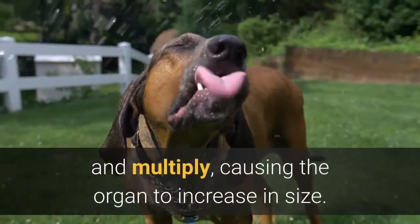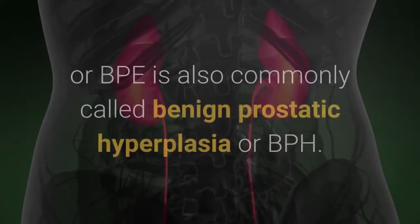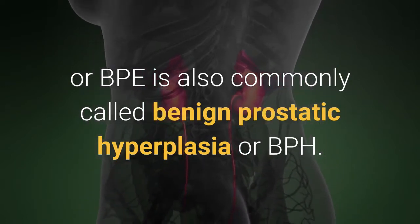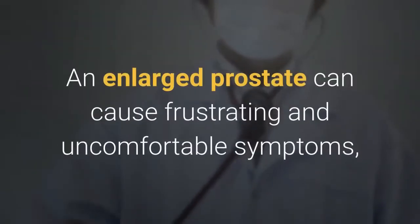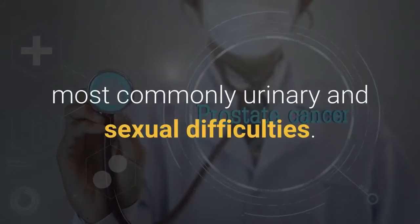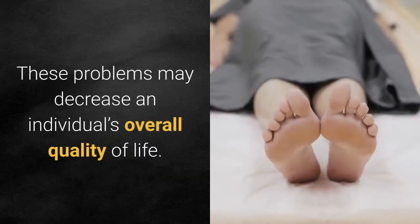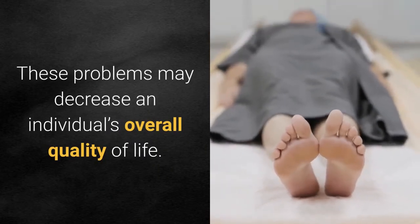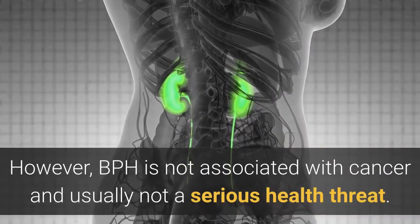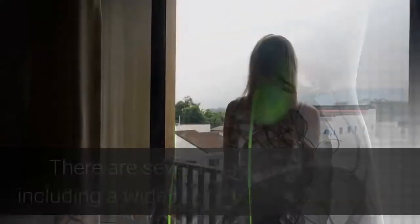Enlarged prostate, or benign prostatic enlargement, happens when cells in the prostate abnormally divide and multiply, causing the organ to increase in size. Benign prostatic enlargement or BPE is also commonly called benign prostatic hyperplasia, or BPH. An enlarged prostate can cause frustrating and uncomfortable symptoms, most commonly urinary and sexual difficulties. These problems may decrease an individual's overall quality of life; however, BPH is not associated with cancer and is usually not a serious health threat.